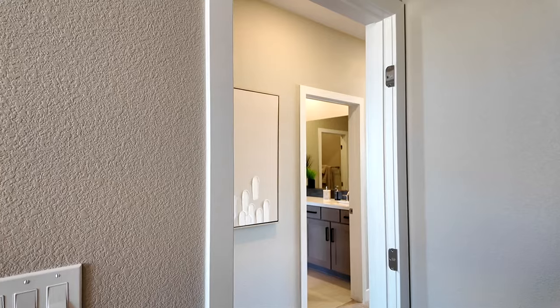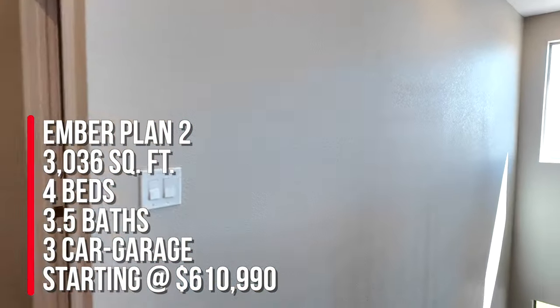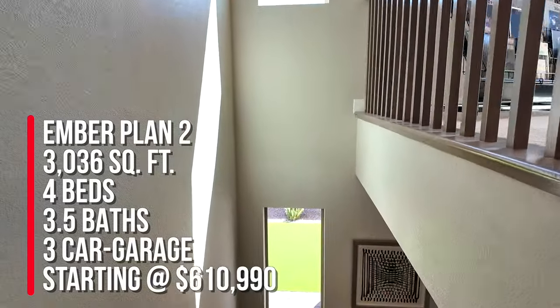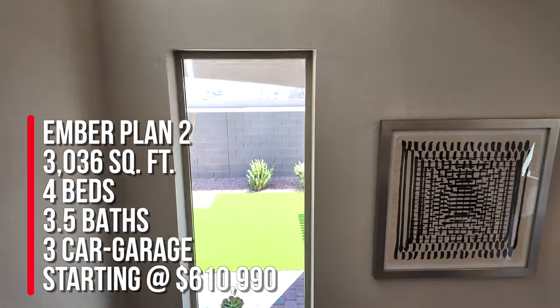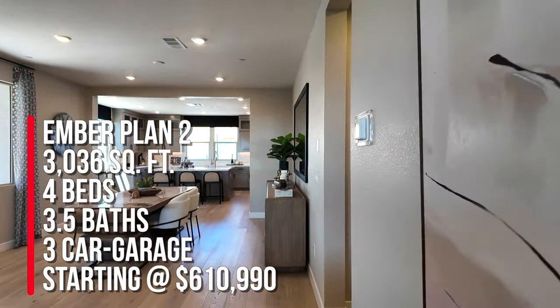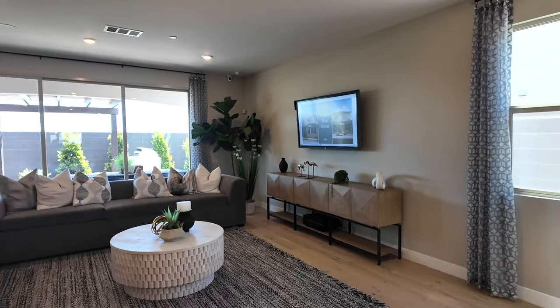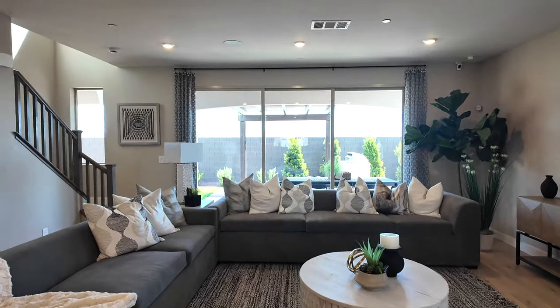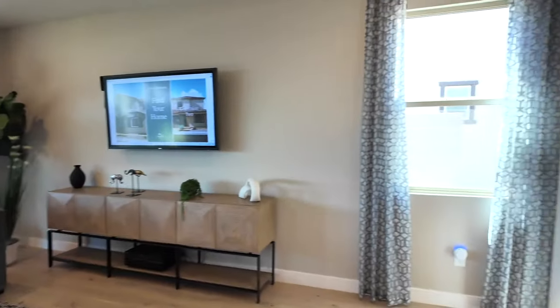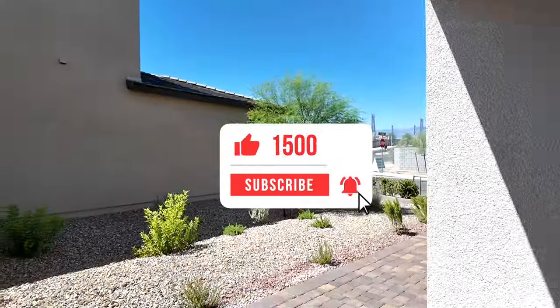To summarize: this is the Ember Plan 2 at 3,036 square feet with four bedrooms, three and a half baths, a bonus room, a 22-foot deep three-bay garage with an option to go 24-foot deep, a nice long covered patio, and the primary bedroom downstairs. The base price is $610,990 — that does not include lot premiums, structural options, or upgrades. The community is about 50% sold out. If you're interested, contact me at 702-370-5112. Let me know in the comments what you think of this floor plan, and hit that like and subscribe button!